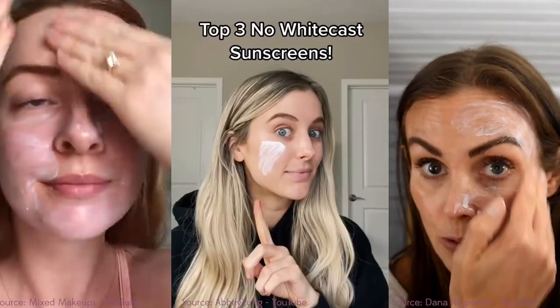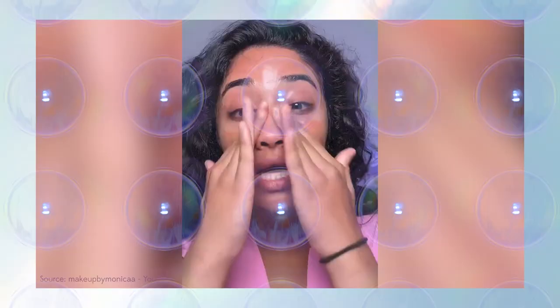My three favorite sunscreens that don't leave a white cast. Have you tried tinted? These have to be some of the best tinted mineral sunscreens I've ever encountered — my favorite top tinted sunscreens. It doesn't leave me with a white cast like other mineral sunscreens. You can see how nice it looks once it's blended out. Shade match like this is beautiful, and I've been putting it on my face almost every single day in place of makeup.